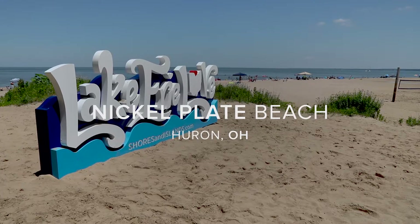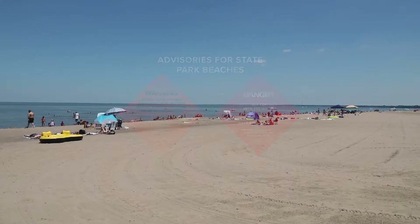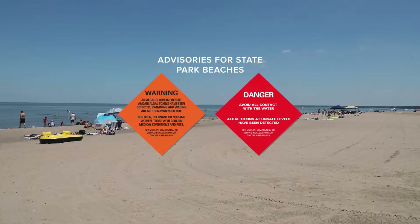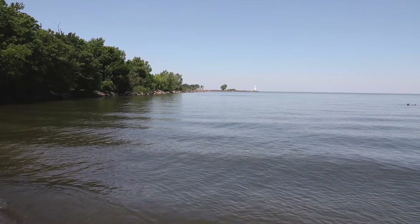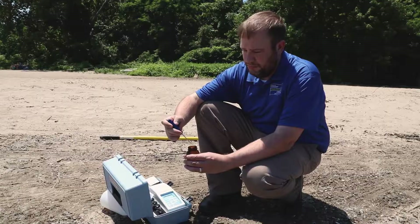State park beaches are assessed visually and using our HAB satellite detection tools, and sampling is conducted if needed. At non-state park beaches, the public is encouraged to use common sense — when in doubt, stay out. If you see a green slime or a scum, this could be a cause for concern.